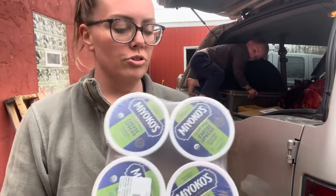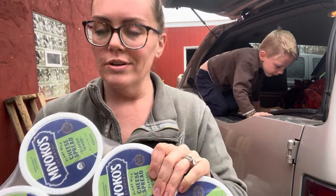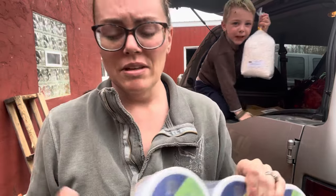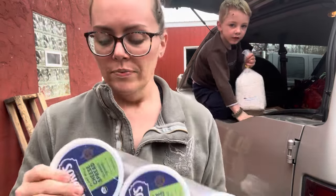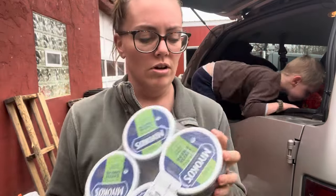We got this plant milk cheese spread. It's actually super clean — it's made with cashew milk. It does have sunflower oil in it, but it is organic. I got six of these. It's a cheese spread, so I'm excited. We can use these on crackers or with breakfast or whatever.